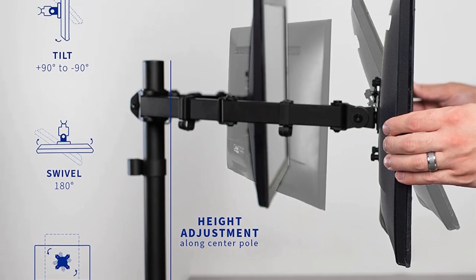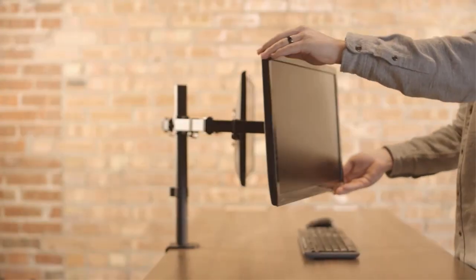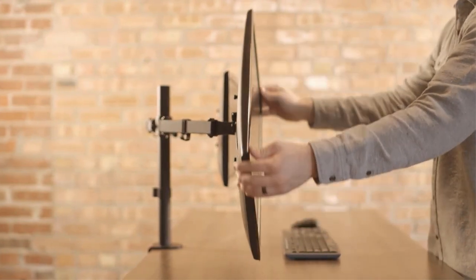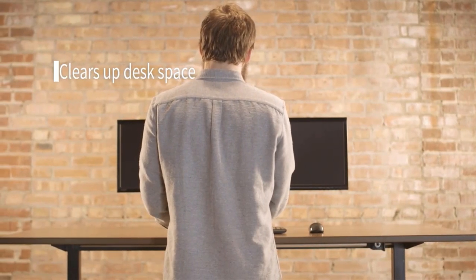It offers rotation, swivel, and tilt options. You can have your monitors in landscape or portrait mode. Its black color makes it easy to match with monitors of different colors and other devices on your desk. It can fit monitors of varying sizes and weights ranging from 13 to 27 inches and up to 22 LBS in weight.